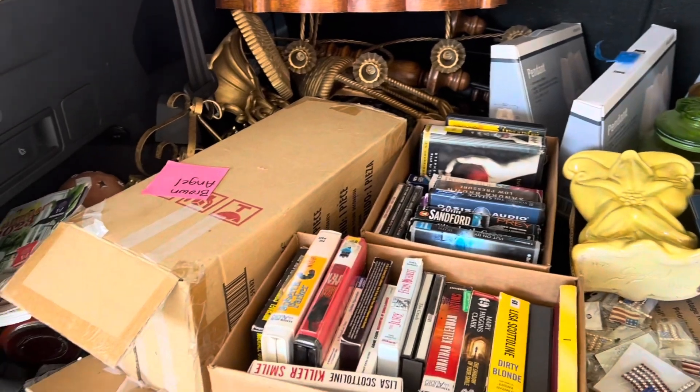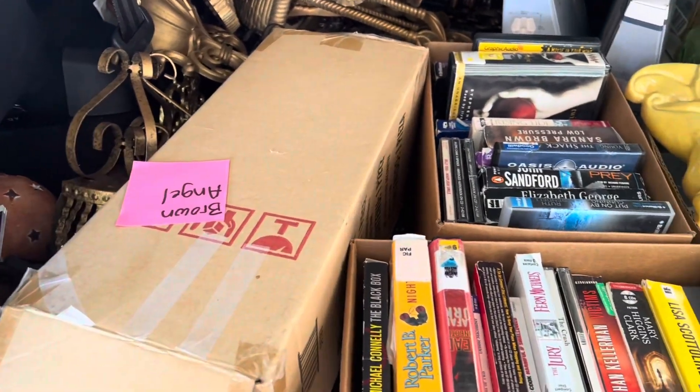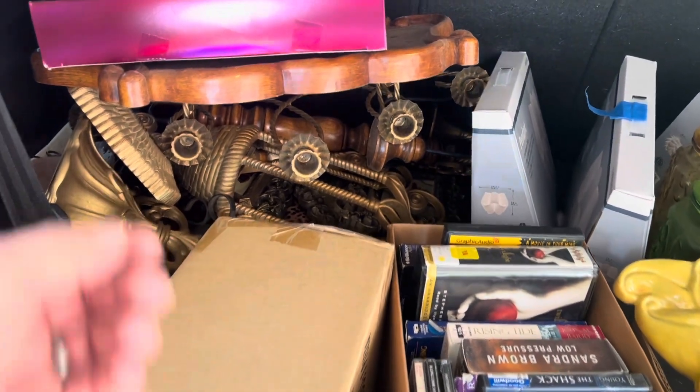All right guys, so it's Sunday afternoon, it's about 173,000 degrees outside, but I'm going to show you what we got at the auction last night while we picked up garage selling — just kind of a recap of everything. Some of the stuff you probably didn't see in the video because we didn't film the whole time. All of this is from the auction last night. There's some kind of big angel statue back here, and a bunch of plastic and metal wall sconce type stuff — basically bought the whole table for a few bucks.